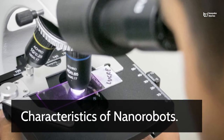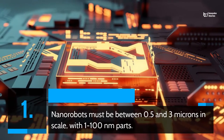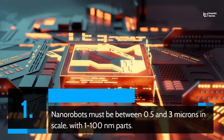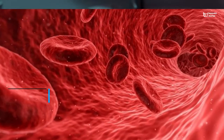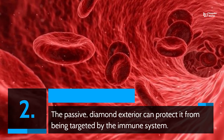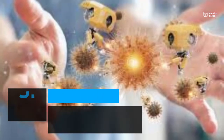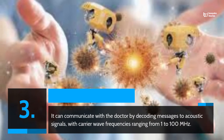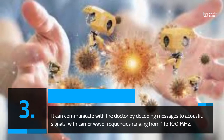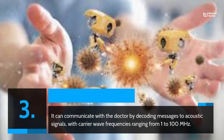Characteristics of nanorobots: 1. Nanorobots must be between 0.5 and 3 microns in scale, with 1 to 100 nanometers parts. 2. The passive diamond exterior can protect it from being targeted by the immune system. 3. It can communicate with the doctor by decoding messages to acoustic signals, with carrier wave frequencies ranging from 1 to 100 MHz.